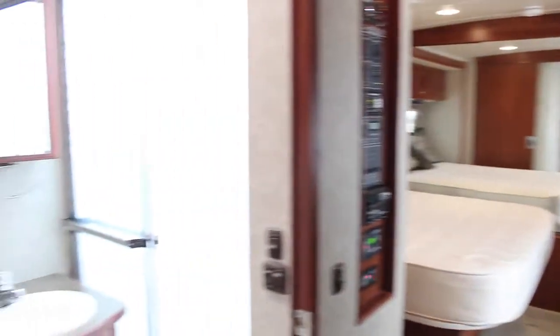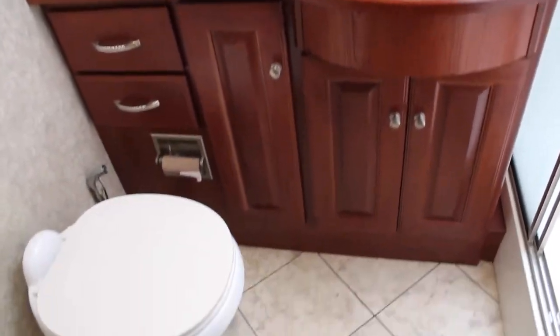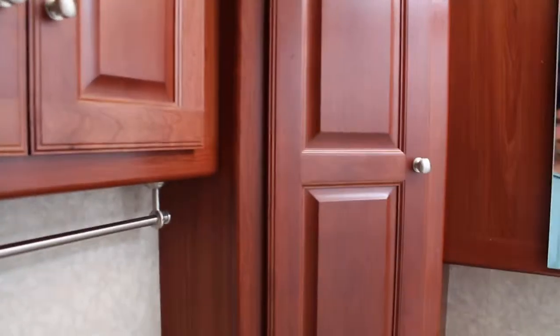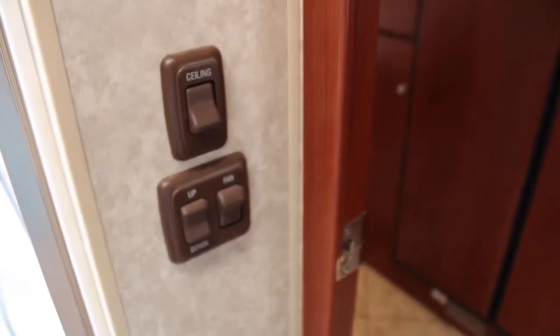Moving into the bathroom — nice bathroom. It's a bowl sink with storage under here, your toilet paper holder, your toilet — floor flush toilet — and a spray to clean it out, makes it easier while you're doing the cleaning process. More storage here for your towels and soap, and we also have a medicine cabinet with lighting that opens up to store all your necessities. Nice shower with a sliding glass door, nice shower head, and a beautiful light with skylight up there.